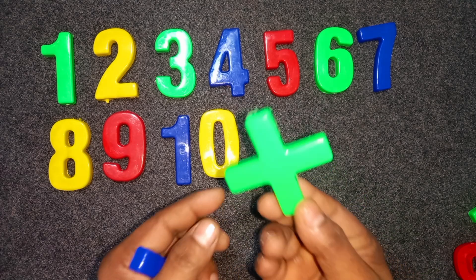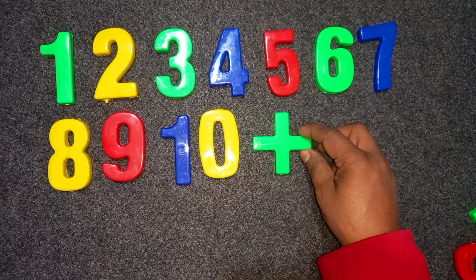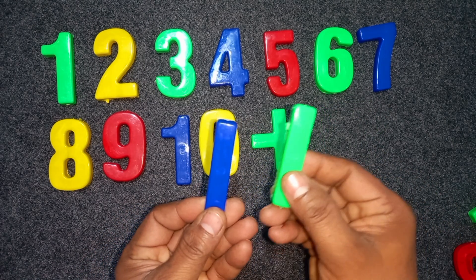Green color plus green color, plus blue color minus green color, minus.